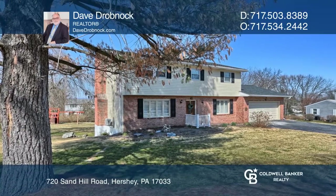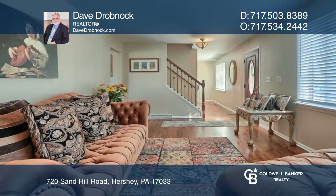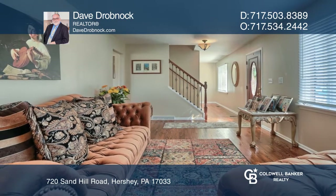This home has it all. Convenient to everyday amenities, a running and walking path, and Hershey Medical Center.